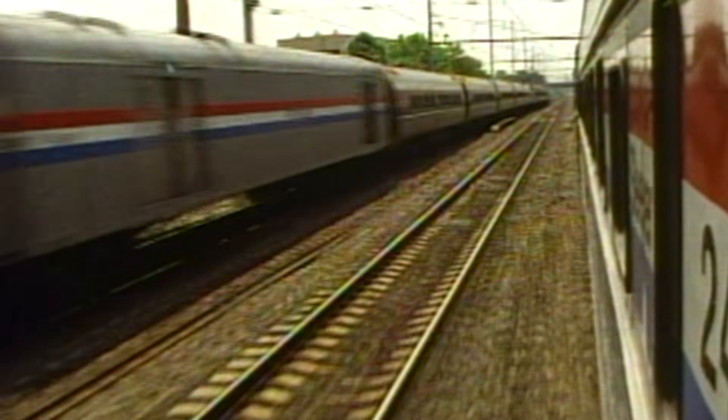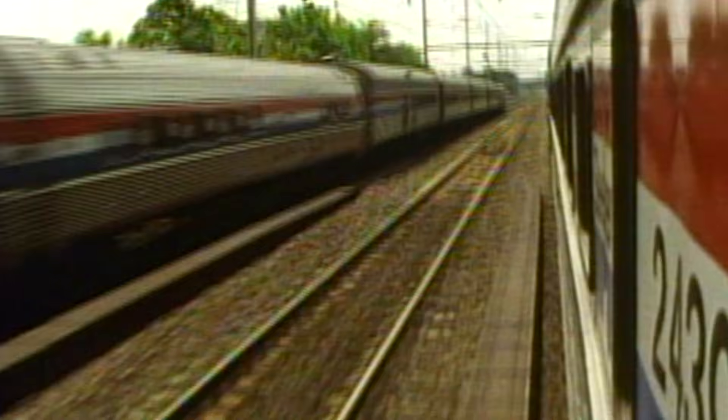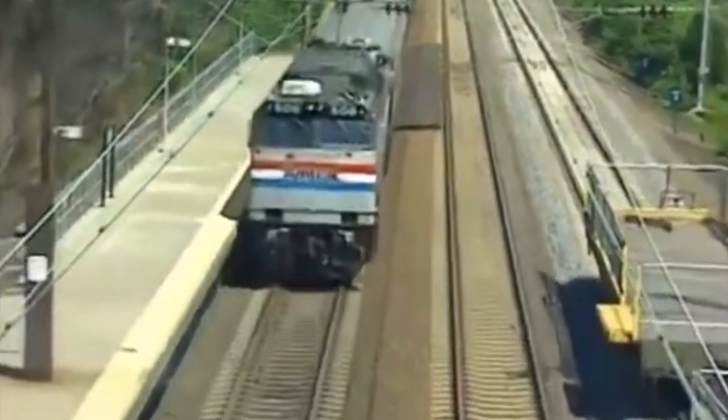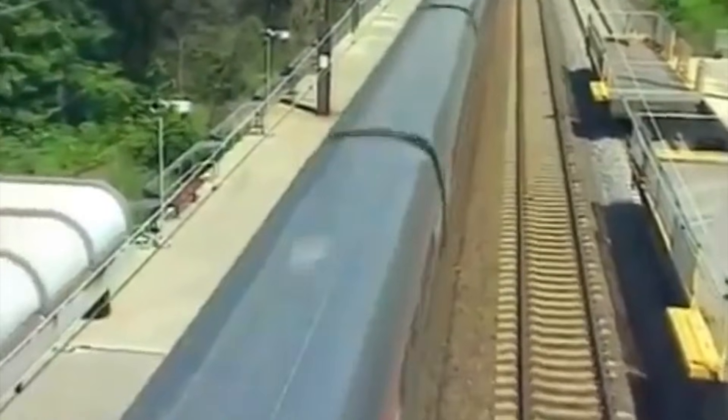They would soldier on throughout the 1990s and early 2000s alongside the AEM-7, HHP-8, and even the Acela Express. But by 2003, the big electric bricks were aged and it was time for them to be retired. After a 28-year career, all of Amtrak's E60s would be retired in 2003.